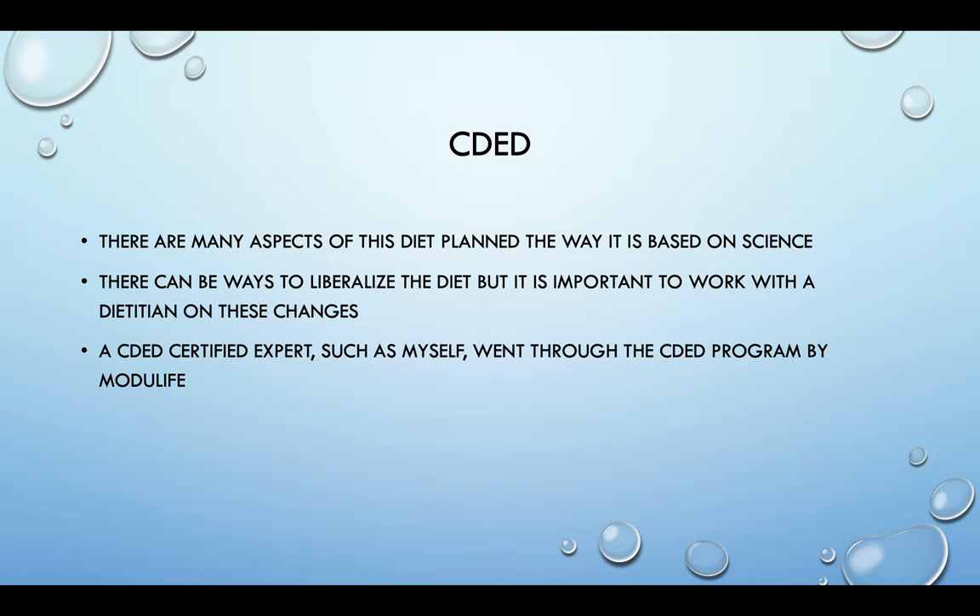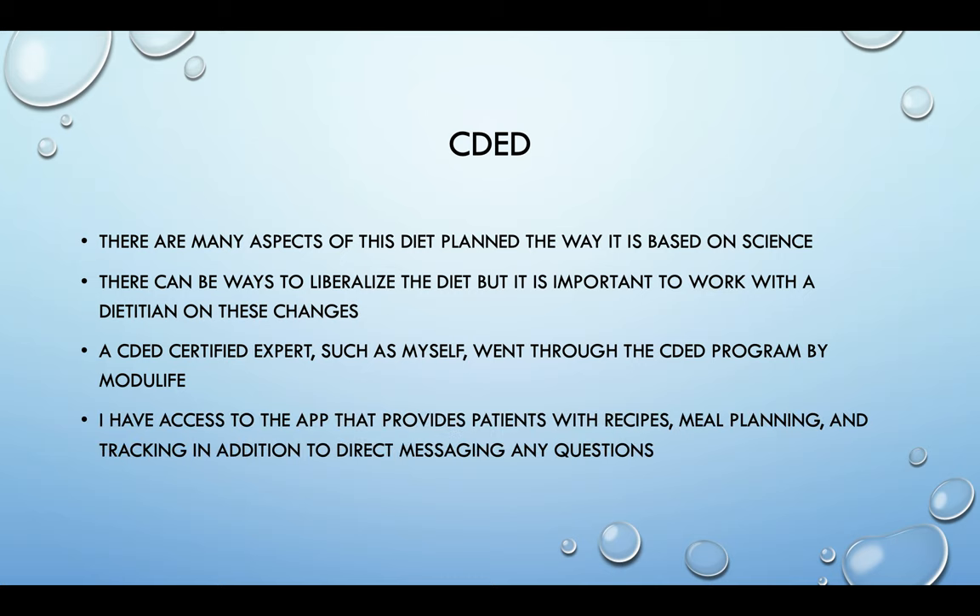There are different ways this diet can be liberalized. A CDED certified expert, such as myself, has gone through the CDED program by Modulife, which means we've reviewed all of the background data, success stories, non-success stories, and the different science available, and know the diet inside and out. CDED certified experts also have access to an app that we provide to our clients, giving them access to created recipes broken down by phase, meal planning options, food tracking — including foods not on the diet — so we can together review adherence, identify where you're not adhering, and find ways to manipulate the diet so it works best for you. There is also a direct messaging option to message your dietitian or other provider.